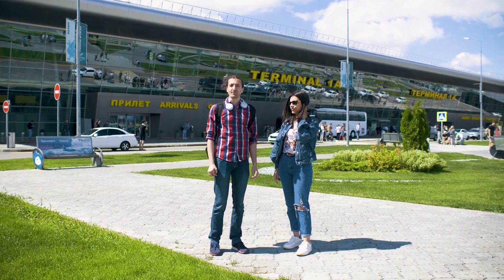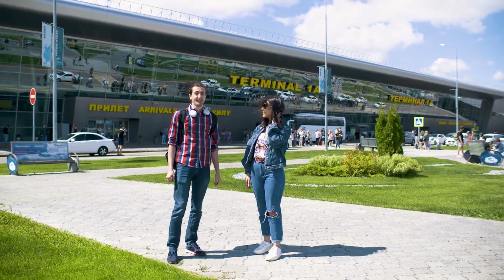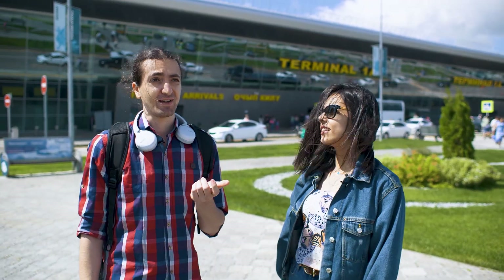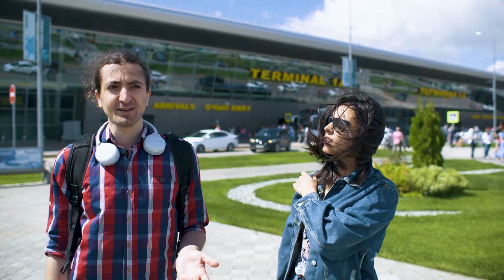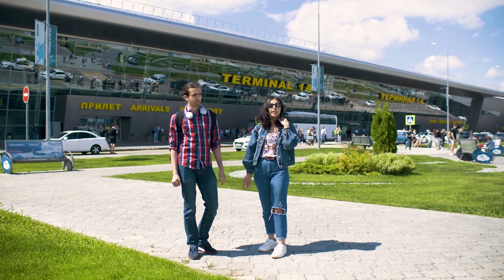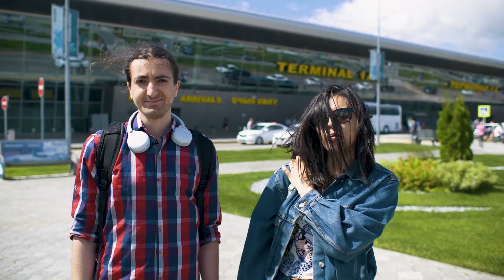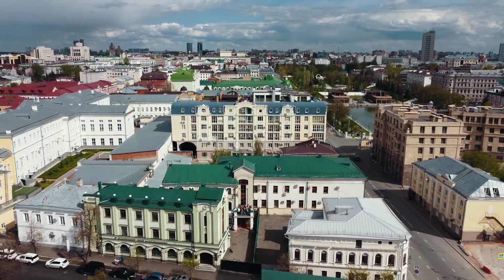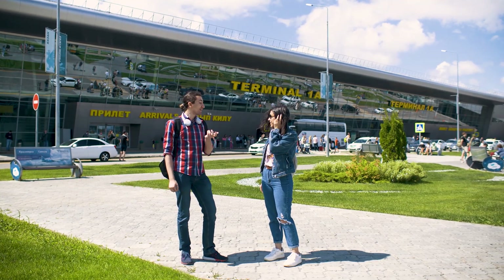Right now we're at Kazan International Airport, where probably many of you will arrive soon. So how will we get from here to Innopolis? The easiest way is to go by taxi — maybe it's not the cheapest, but it's faster. Or you can take public transport, which may take longer but you'll have a chance to see Kazan, the beautiful city.